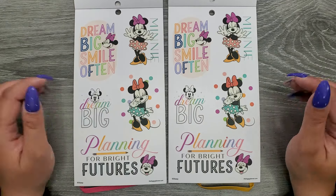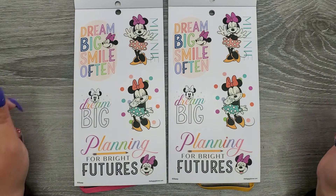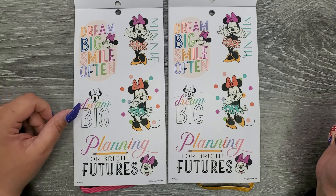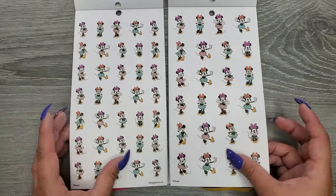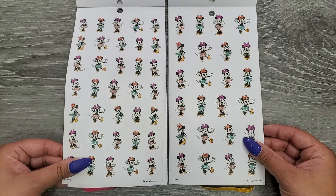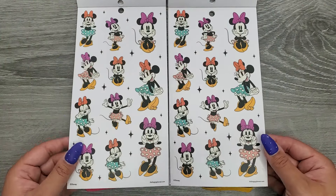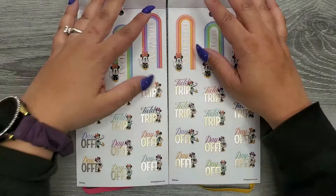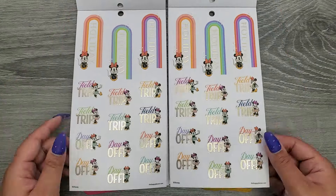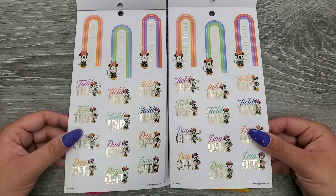Clear again but no foil, and these look the same exact size: 'Dream big,' 'Smile often,' 'Mini dream big,' 'Planning for bright futures.' Then some more on clear sticker paper as well — again no size differences. Same exact pages on clear sticker paper.